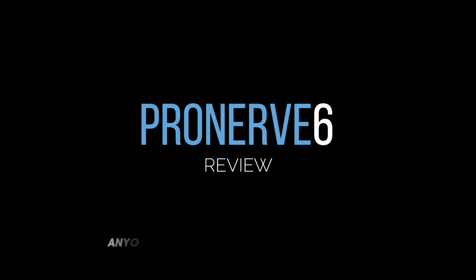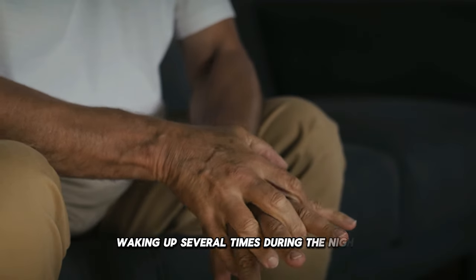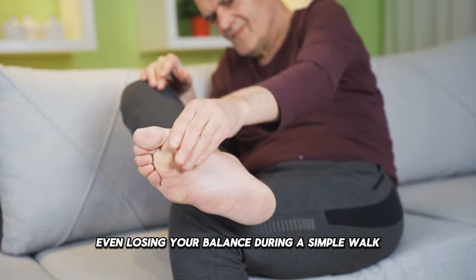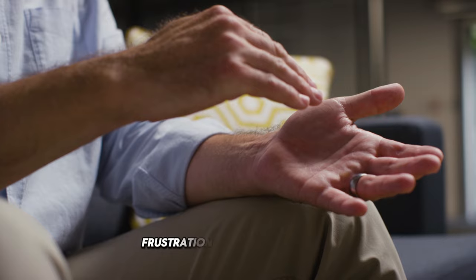ProNerve 6 Review. Anyone who suffers from nerve conditions knows how debilitating this pain can be — waking up several times during the night because of the discomfort, feeling your legs heavy, even losing your balance during a simple walk. This constant pain not only affects the body, but also the mind, generating anxiety, frustration, and even depression.